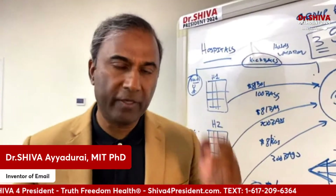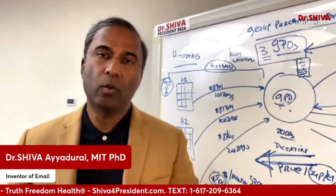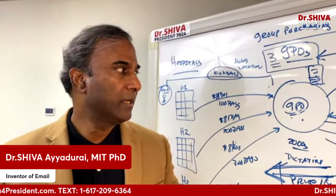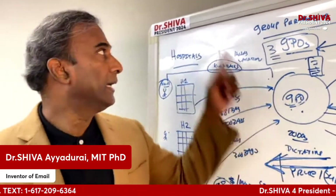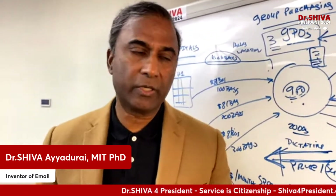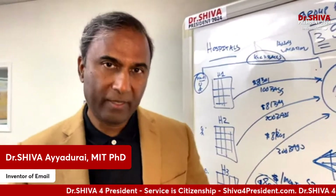Tomorrow we'll finish our series on why there are medicine shortages in the United States by looking at how we break this up. And that'll give you details on my policy for health care for really reducing costs and increasing quality. Thank you, everyone.